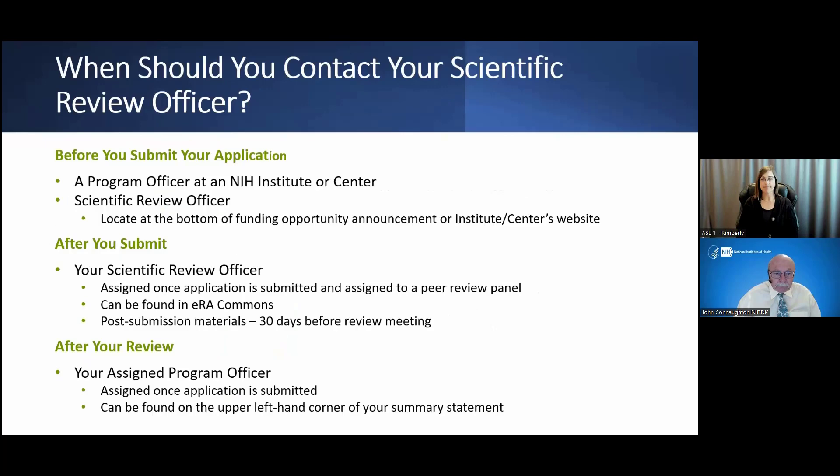Before you submit your application, I strongly recommend that you reach out to a program director before you submit or think about submitting an application to the NIH for possible funding. They'll be able to address whether your science is appropriate for this funding opportunity announcement and whether it fits within the scientific mission of your institute, which will help you avoid wasting time preparing an application that doesn't quite fit.